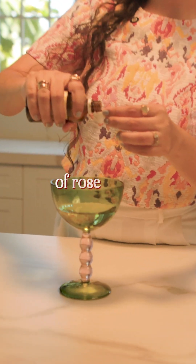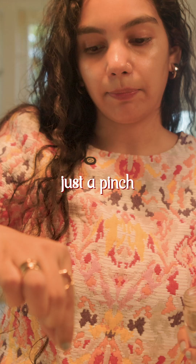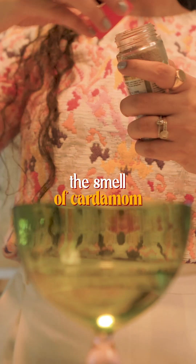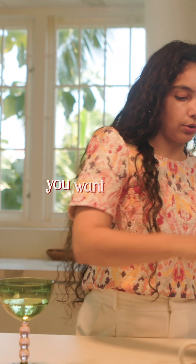Add one or two teaspoons of rose water into your coconut water. Then you can add just a pinch of cardamom powder. I love the smell of cardamom — it's so beautifully sweet.